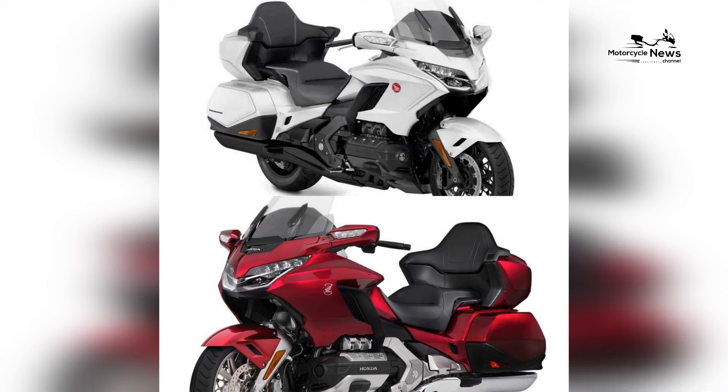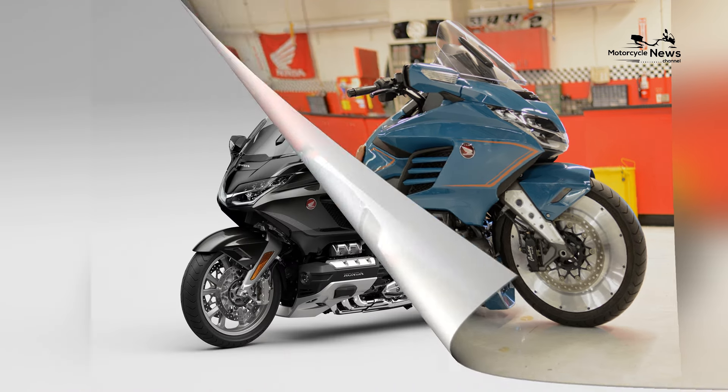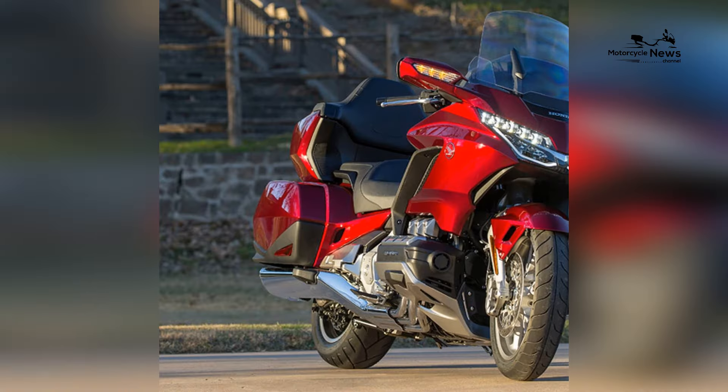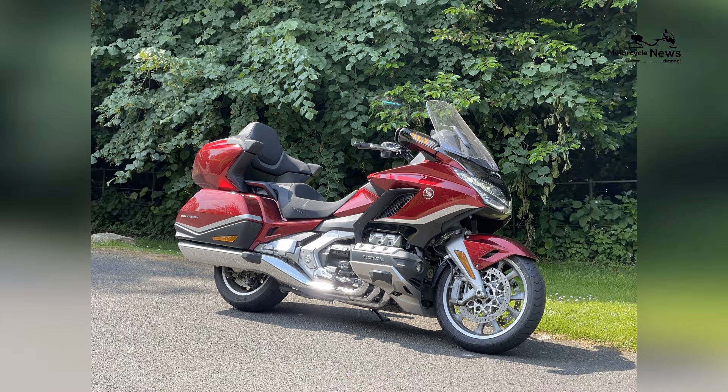Comfort takes center stage in the Gold Wing's design philosophy, catering to riders who embark on extended journeys. The bike boasts a spacious and ergonomically designed cockpit, complete with a heated seat, heated grips, and an advanced infotainment system. The rider and passenger benefit from ample legroom, ensuring that even the longest rides are fatigue-free.